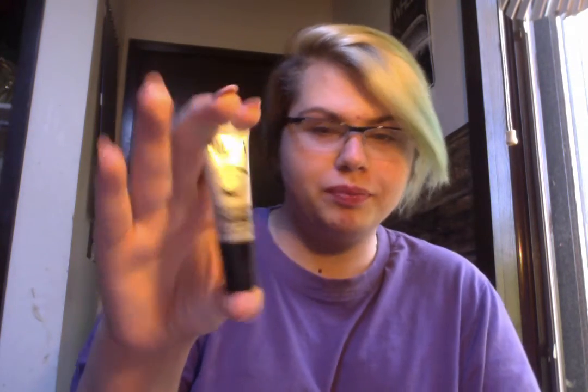And then the Milani Eyeshadow Primer, which is up there with the Urban Decay Primer Potion. I've used that a couple of times, but I honestly like this one more. This is in the shade Nude — I think they have a white one and one shade darker. It's so perfect: you just apply it on your eyelids and it'll keep your eyeshadow from creasing for 8 to 10 hours.